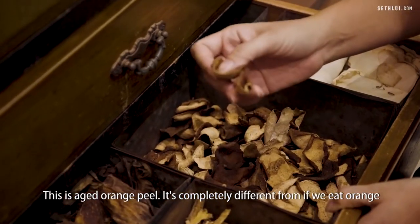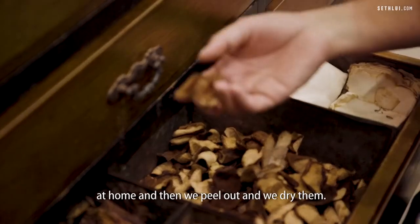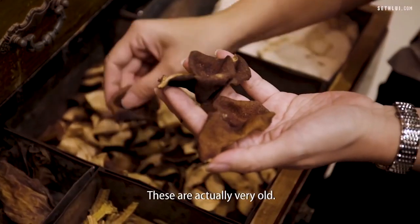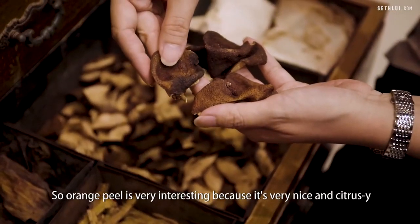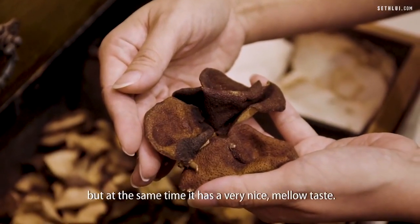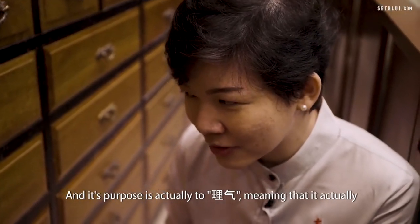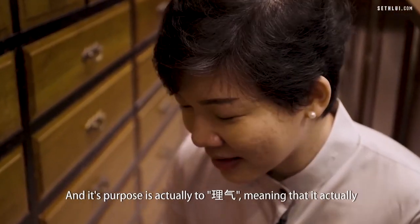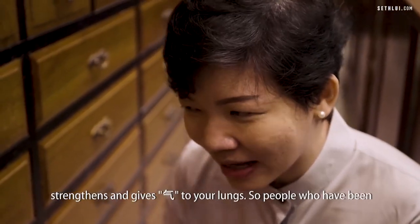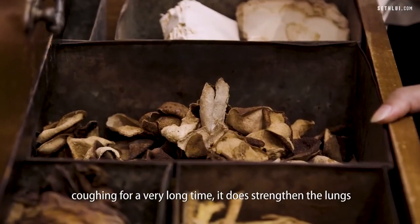This is aged orange peel. It's completely different from if we eat an orange at home and dry the peel — these are actually very old. Orange peel is interesting because it's citrusy but at the same time has a very mellow taste, and its purpose is actually to nourish, meaning it strengthens and gives chi to your lungs. So for people who have been coughing for a very long time, it strengthens the lungs.